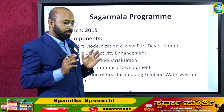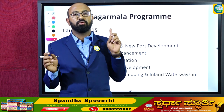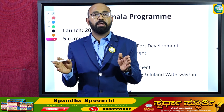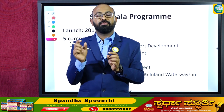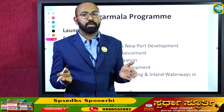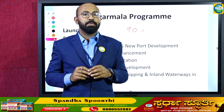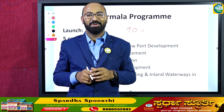This concludes our discussion on ports in India. We have discussed all 12 major ports along with the new Vadwan port, and more than 200 minor ports. These ports contribute to 90% of the total cargo volume handled in India, making them a major part of India's economic growth. Thank you very much for watching this video.